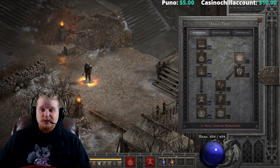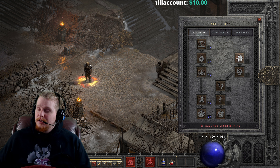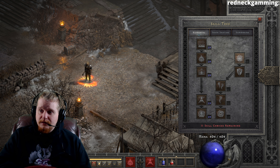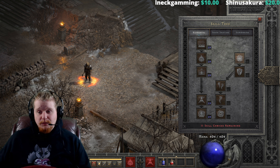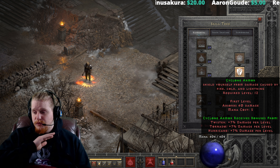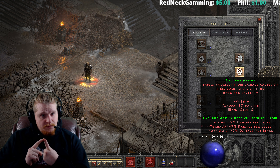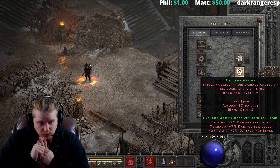Hello guys and gals, welcome to another episode of Skills and Abilities. Today we're looking at a very interesting ability known as Cyclone Armor. Cyclone Armor is specifically made for the Druid, but there are some items in the game that have Cyclone Armor charges on them as well, which we'll cover. Cyclone Armor is an amazing ability because it can absorb damage indefinitely — it has no duration, lasting as long as possible. It only absorbs fire, cold, and lightning; it will not absorb poison, magic damage, or physical damage.